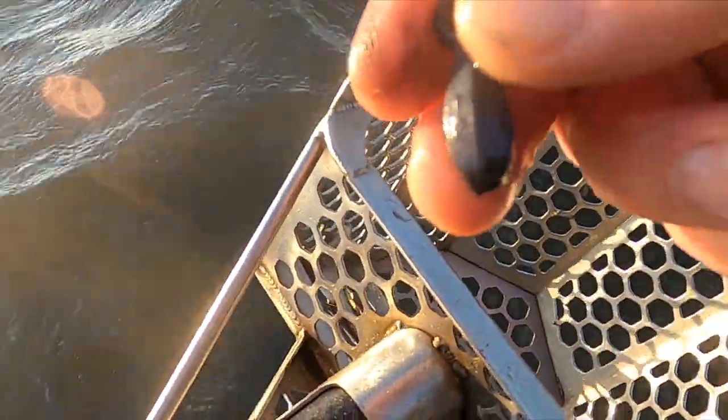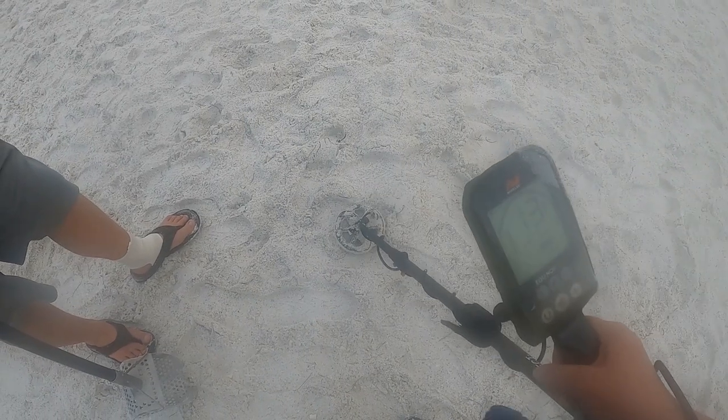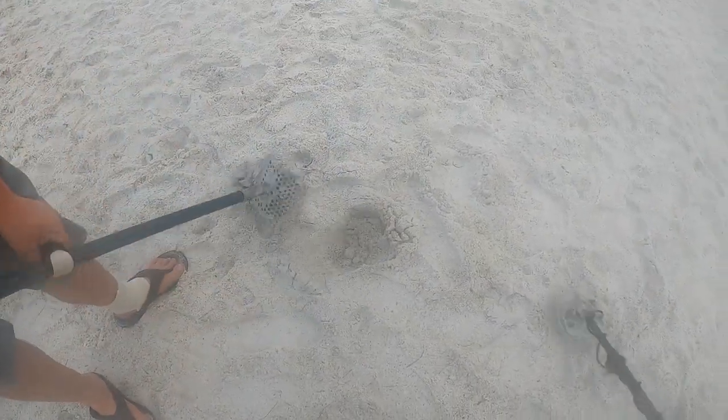Excited to go out in the water — not getting much in the dry. Solid 13. One to two strips down, see what we got.